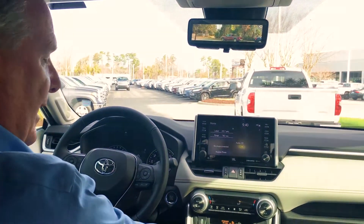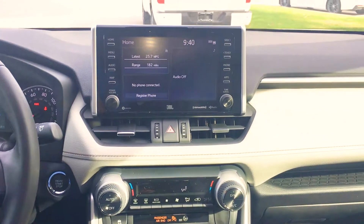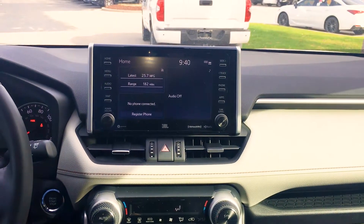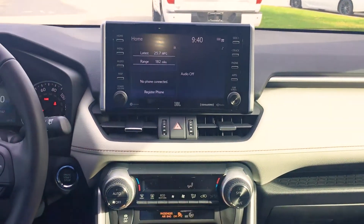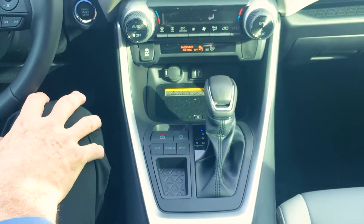The other thing that we have is a Qi charging station. If you have a particular type of phone that allows for wireless charging, you can lay your phone right here — no cord is necessary and it will charge your phone.